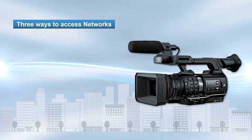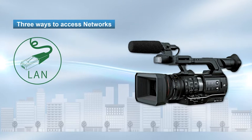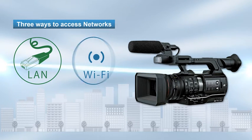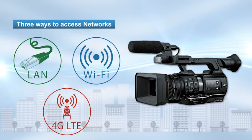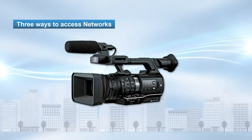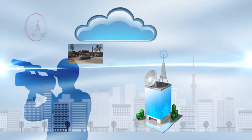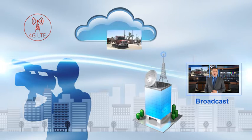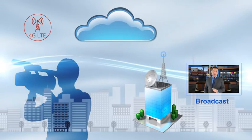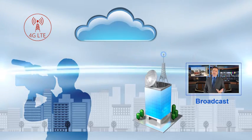AVC Ultra cameras feature three ways to access networks: one, LAN cable; two, WiFi; three, 4G LTE USB modem. While in the field, cameras can connect directly to a network and quickly transfer footage to where it is needed. This function allows broadcasters to immediately deliver the breaking news to viewers.